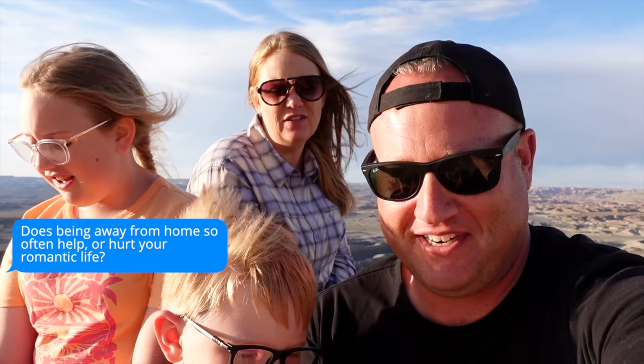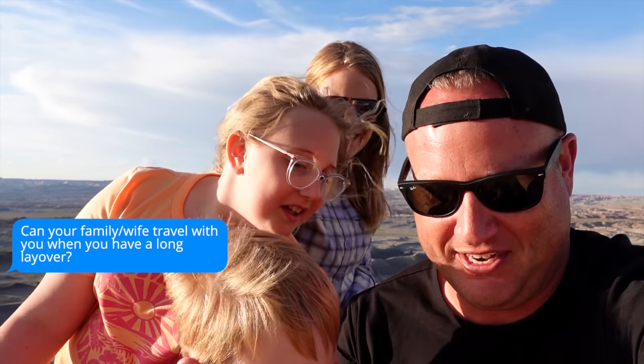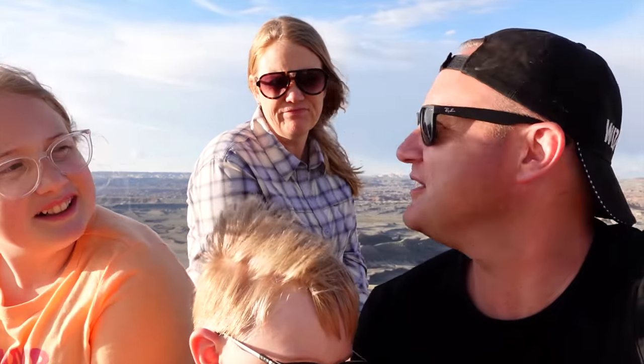The last set of questions is about family and how it applies to being an airline pilot. Does being away from home so often help or hurt your romantic life? Distance does make the heart grow fonder — I always miss you when you're gone, so you just have to work hard at keeping the romance alive. Can your family travel with you when you have a long layover? Yes, you can come with me on a long layover. The whole family hasn't come with me, but my wife has been to Barcelona, Edinburgh, and San Diego. Do I lift weights? I don't love lifting weights, but I do lift on the road. Both my wife Erin and I are blue belts in jujitsu — that's what we like to do.